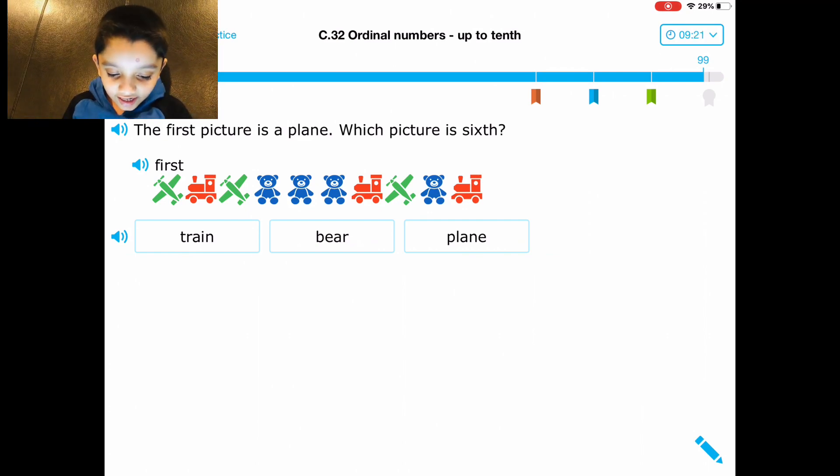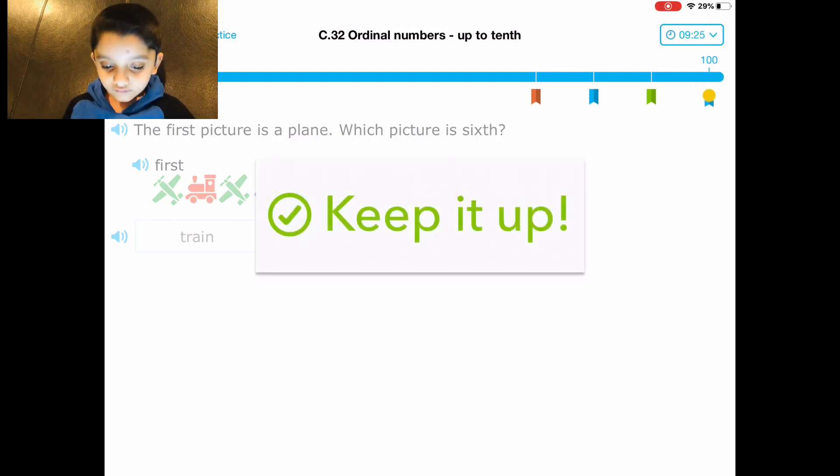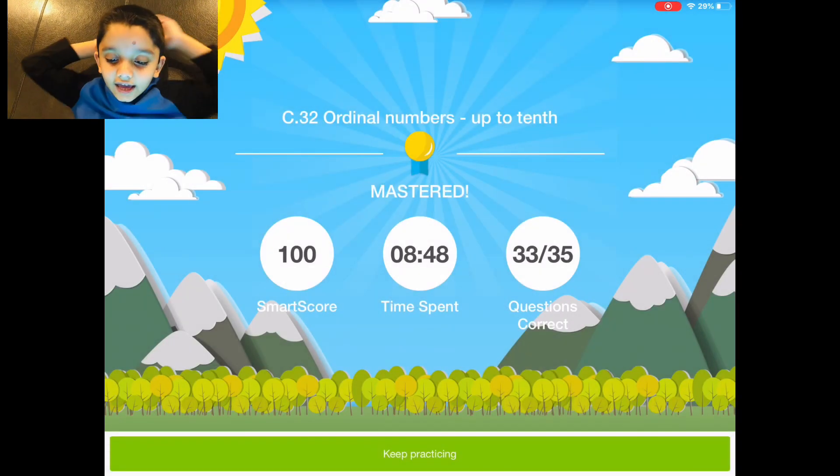Okay, don't — please. Ten, nine, eight, seven, six. Thank you, thank you.